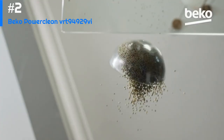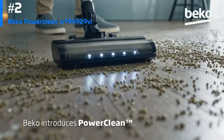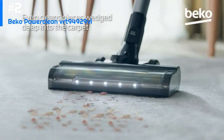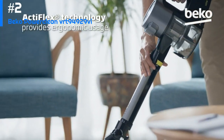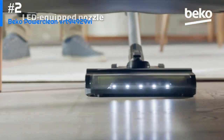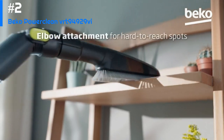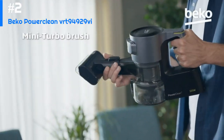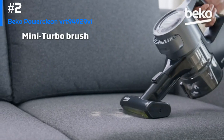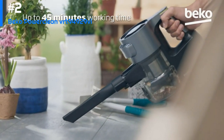Number 2: Beko Power Clean Cordless Vacuum Cleaner VRT949296. The Beko Power Cordless Vacuum features a powerful motor with a maximum power of 29.6 volts. It comes with a cyclonic dust bin that is easy to empty, and a washable HEPA filter that traps small particles such as dust mites, pollen, and pet dander. One of its unique features is VRT technology — Vibration Reduction Technology — which reduces vibrations and makes it more comfortable to use for extended periods. It also features a 2-in-1 crevice and dusting brush tool, plus an LED light to help you see in dark areas and under furniture.